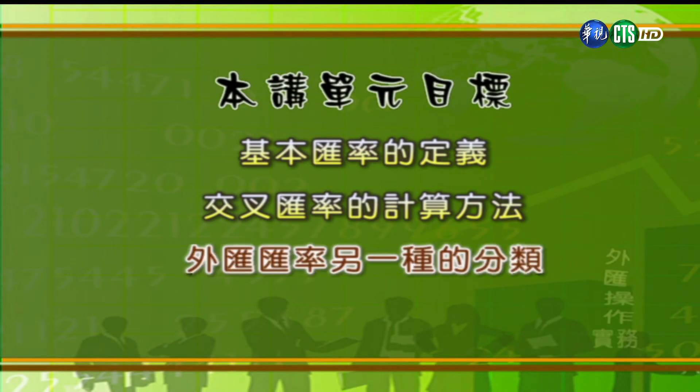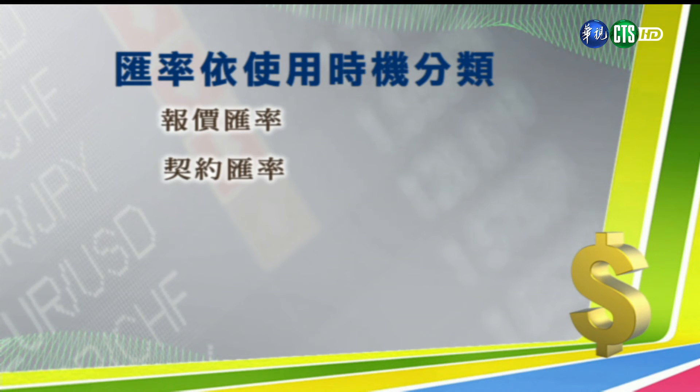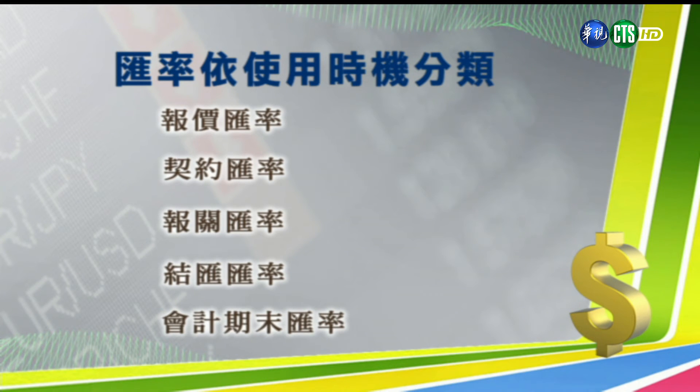接下来我们进入第三单元，要来聊一聊最后一种外汇汇率的分类，是按照使用时机的不同来分的。在漫长的国际贸易流程当中，厂商会遇到许多时刻都需要使用汇率。如果依照使用时机来分，总共有五种汇率，包括：报价汇率、契约汇率、报关汇率、结汇汇率，还有会计期末汇率。